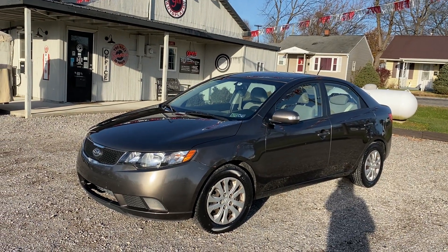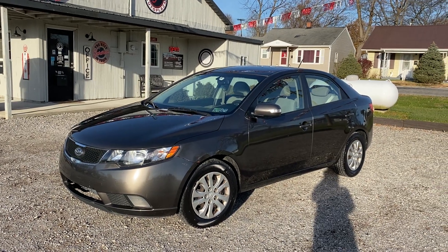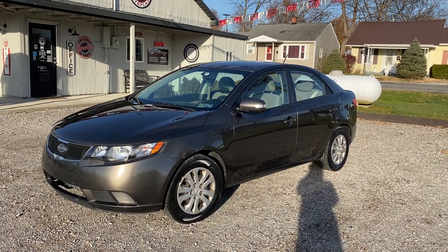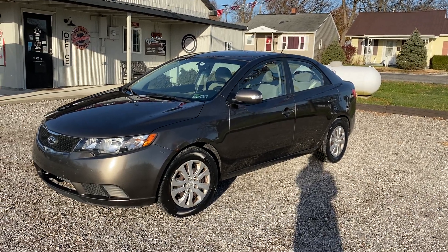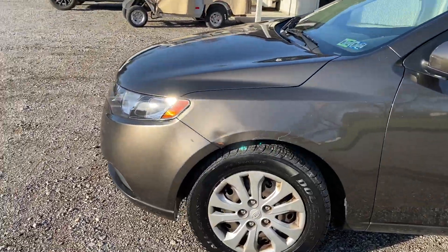Hi guys, this is Karen at 9th Street Auto Plaza. We just got in this 2010 Kia Forte EX. This is a one-owner vehicle with low mileage — it only has 60,000 miles on it. It is a 2.0 liter i4 engine and has brand new tires on it. We're going to do a walk around and I'm going to show you all the imperfections that I can see.